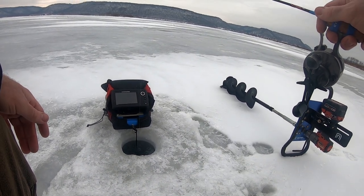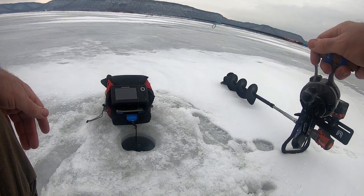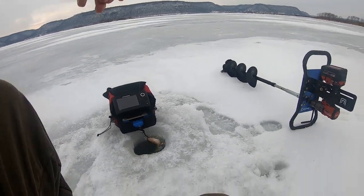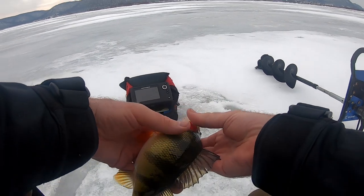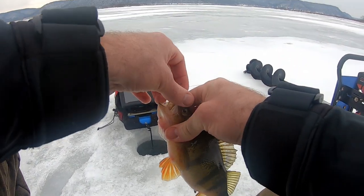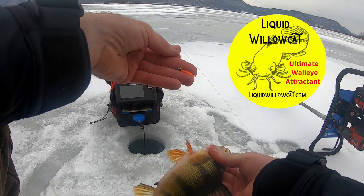Right off the bat. There we go — that's getting better, that's a keeper. Using the rat tail from Liquid Willow Cat.